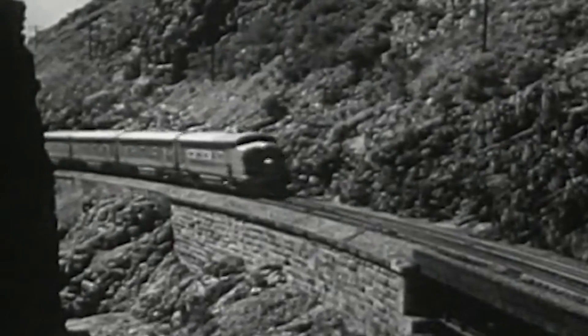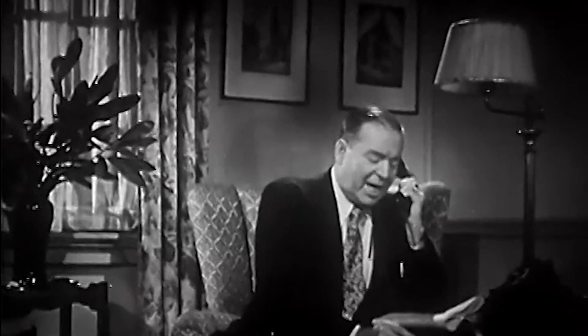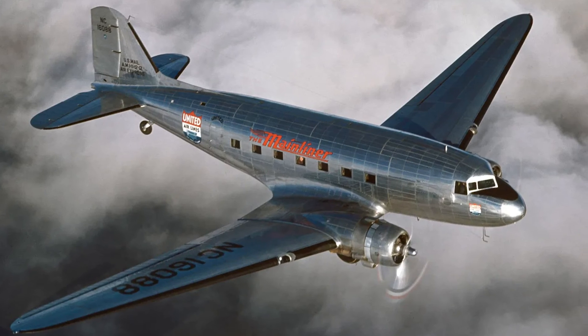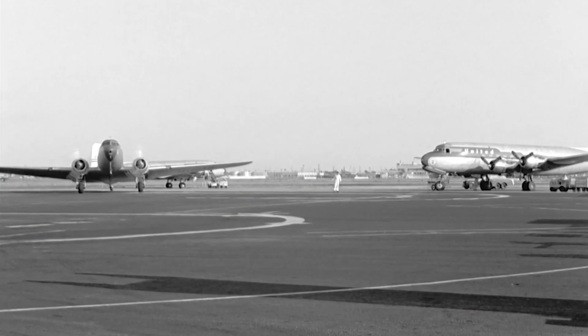Not exactly beds, but sleeper berths, like on cross-country trains. Douglas was doubtful and argued against it. Smith persisted, and two hours later had convinced Douglas to develop a new airliner that could carry 14 people in sleeper berths and a normal passenger version with 21 seats. The sleeper version became the DST, for Douglas Sleeper Transport, and the passenger version became the DC-3.